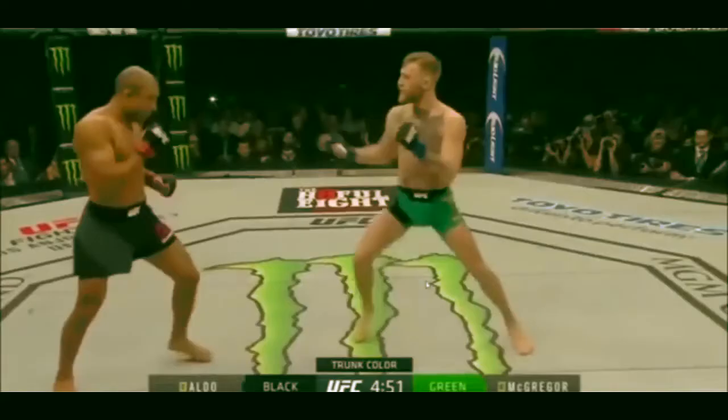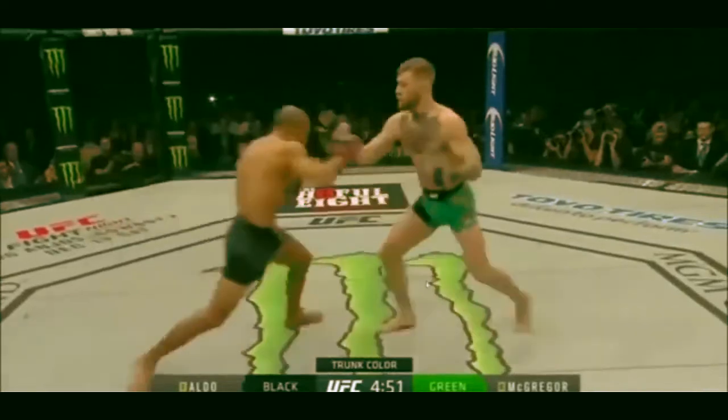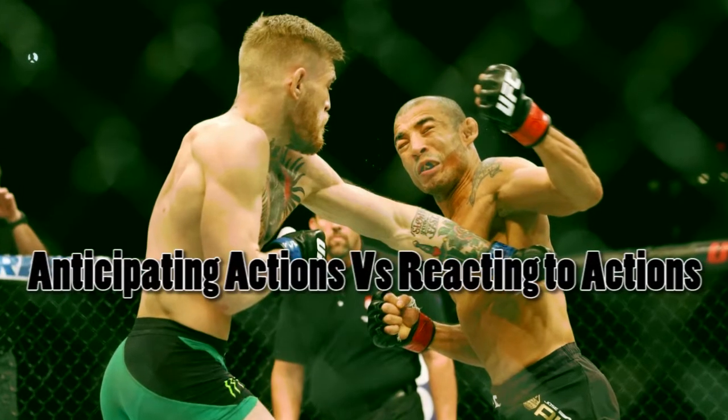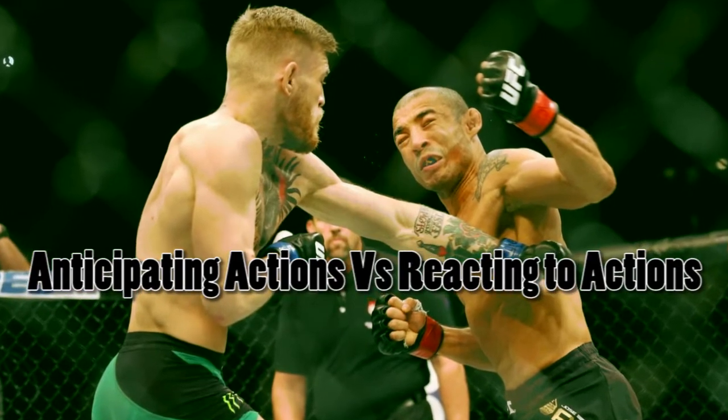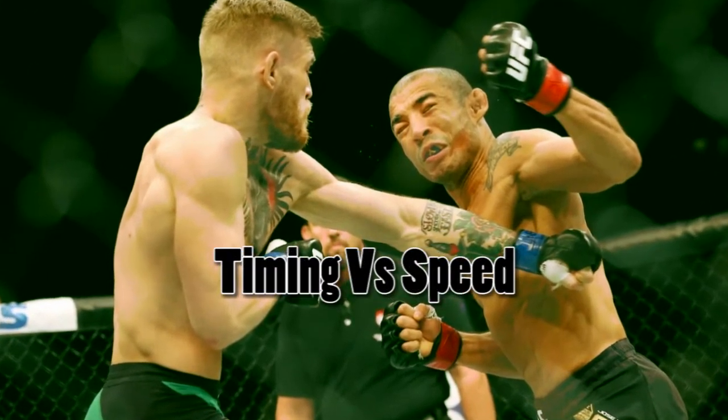Against Jose Aldo, same patterns and traps: he paws out, Aldo falls for it, moves in to strike, commits, loads up, leaves himself wide open for Connor who is waiting. Connor catches him clean with the counter punch putting him out. When you can predict and anticipate, you aren't reacting in real time — it's a timed action, which will always beat out a real-time reaction.